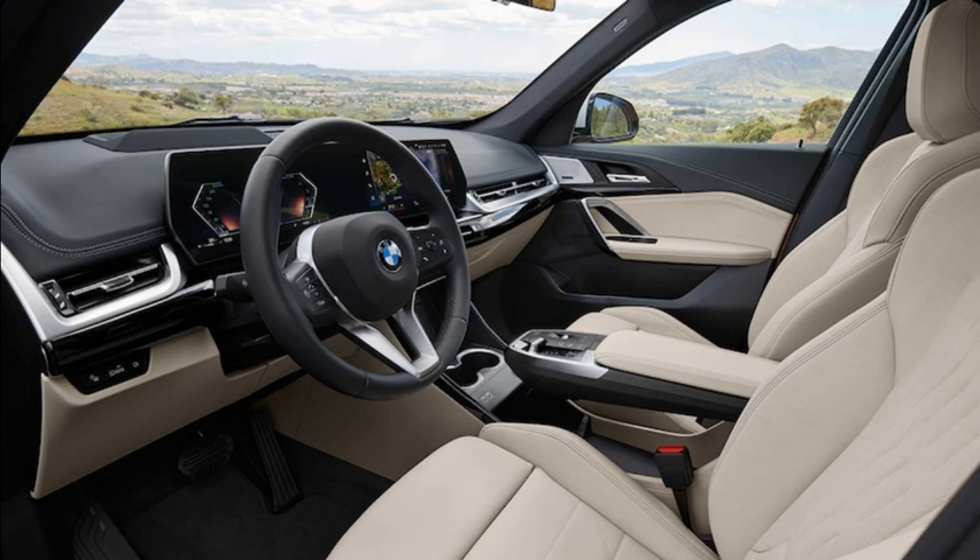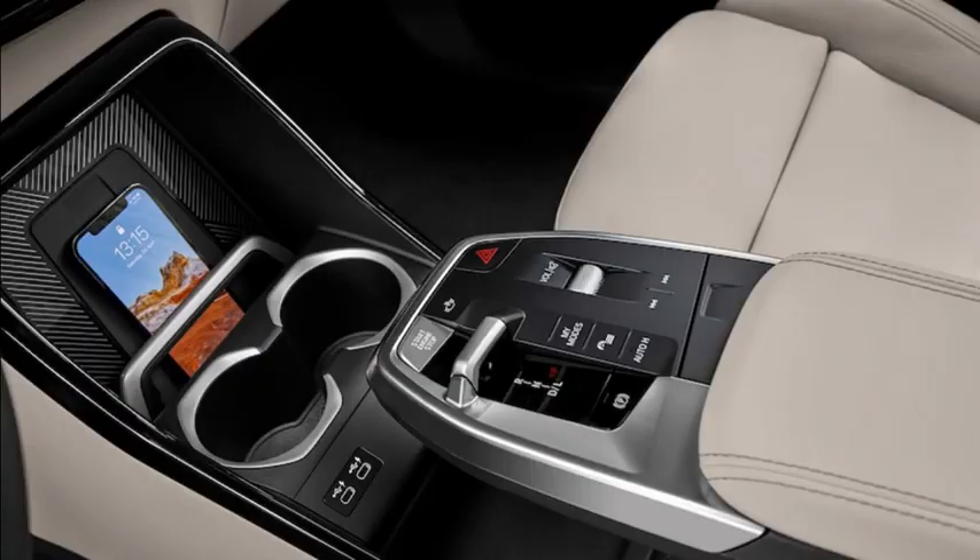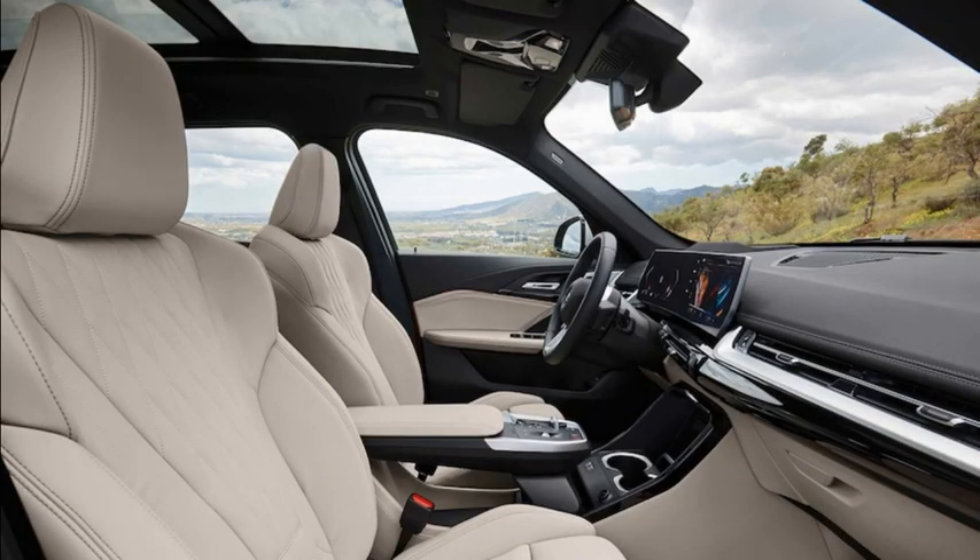A floating, cantilevered panel ahead of the center armrest offers a tidy home for the ignition button, a joystick gear selector, parking brake and flasher buttons, and a large volume control wheel. Everything else is handled on the 10.25-inch digital gauge cluster screen and the 10.7-inch touchscreen.